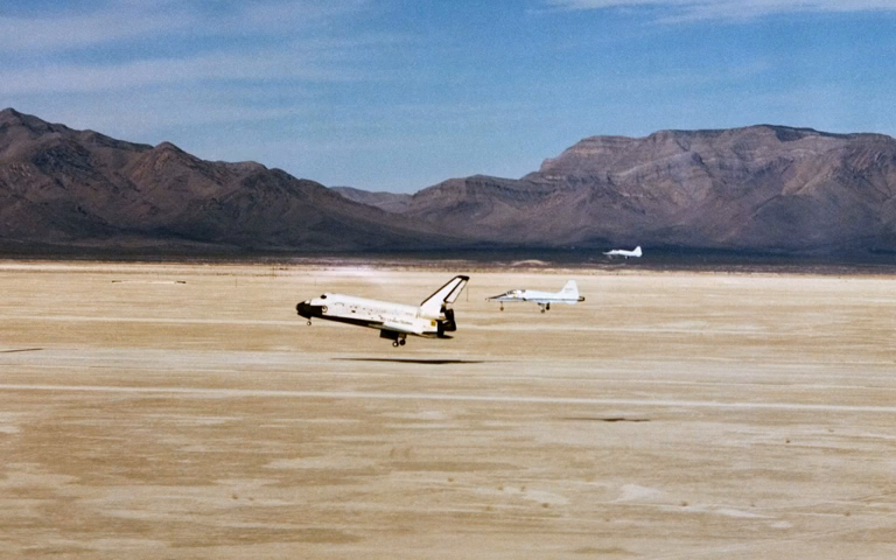The McDonnell Douglas DC-X of the USAF Single-Stage Rocket Technology program was launched from the harbor between 1993 and 1996.